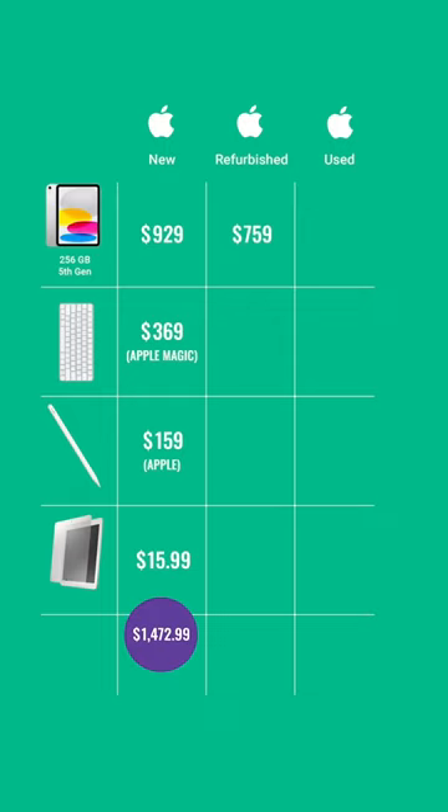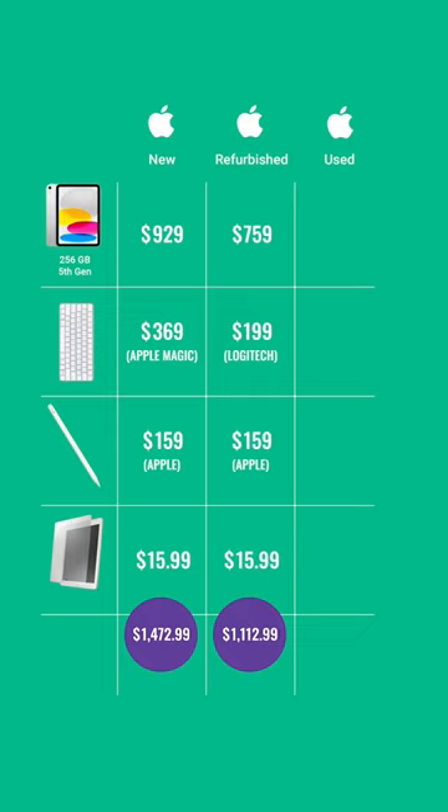How about refurbished? Apple certified, with a third-party Logitech keyboard and an off-brand screen protector. Total: $1,112.99.